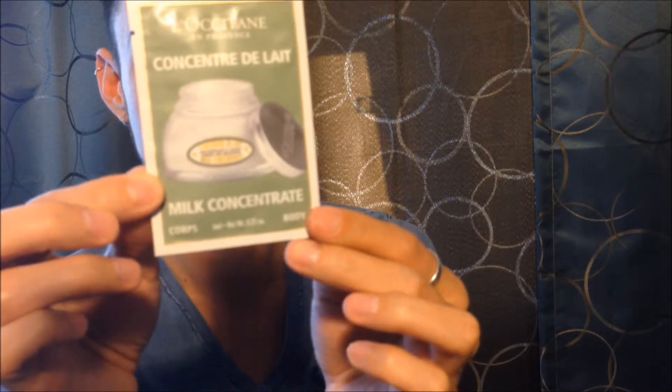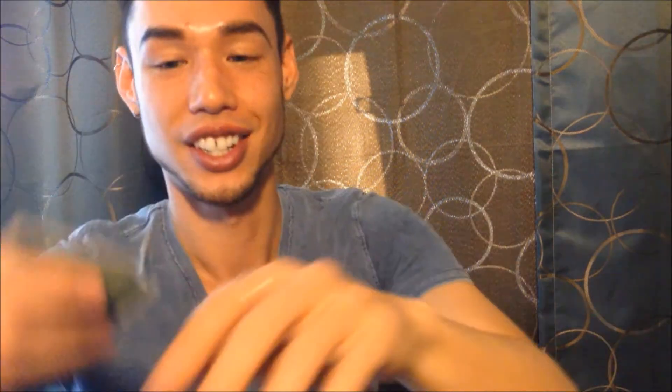Now I have more L'Occitane products - this is the Milk Concentrate. It says this is a firming and smoothing cream. I'm going to give it a try to see what the feel is like. It looks like your basic lotion but it smells lovely - floral with a little bit of something else, very fresh and clean. It definitely goes a long way - that little dab is doing most of my arm. It leaves a really nice silky smooth texture and absorbs very well into the skin.